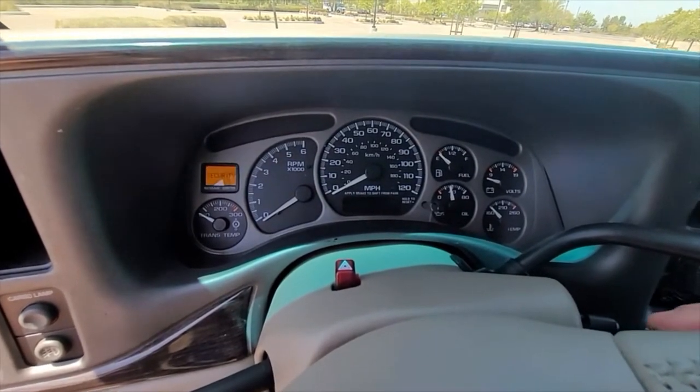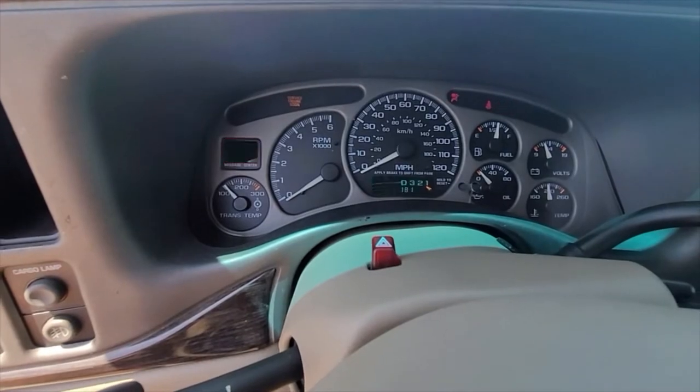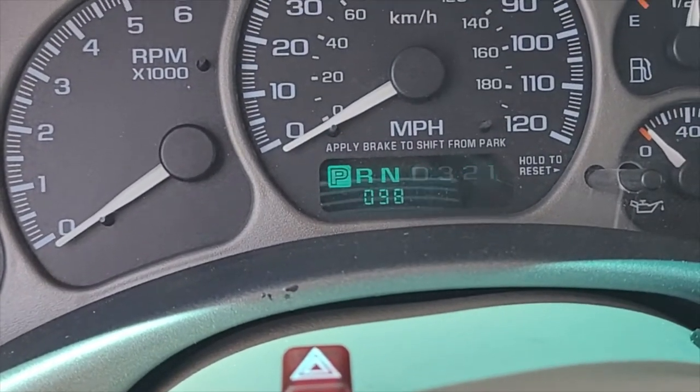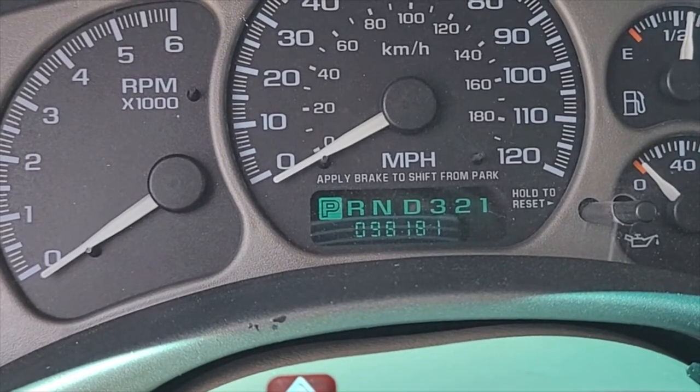I'll put the key in and you can see the mileage here — that's just the camera doing that, but it's got 98,181 miles currently.